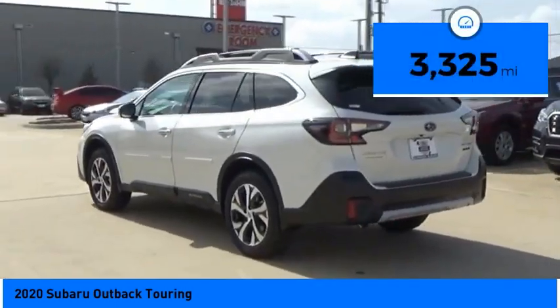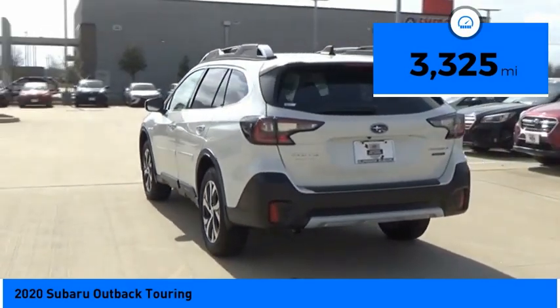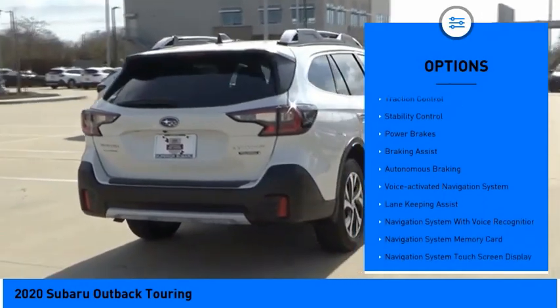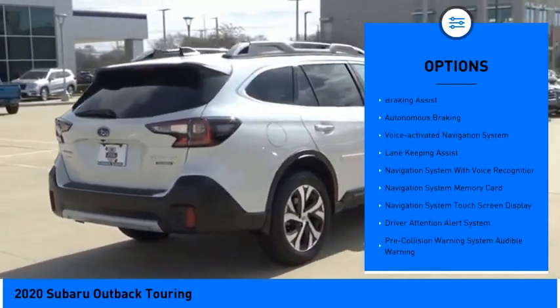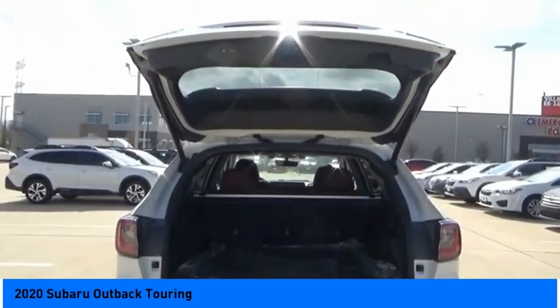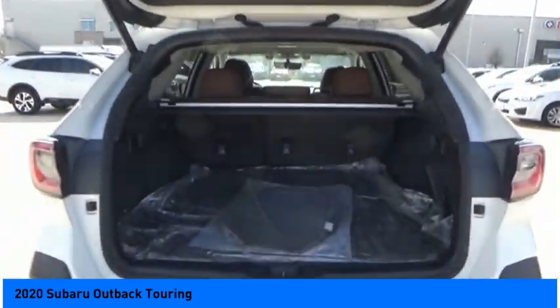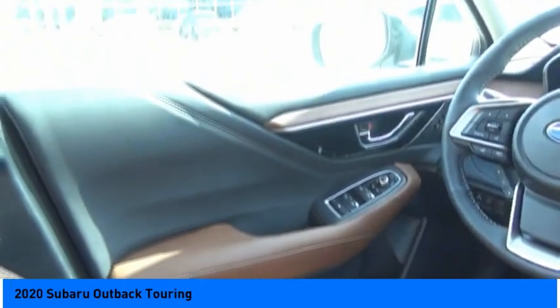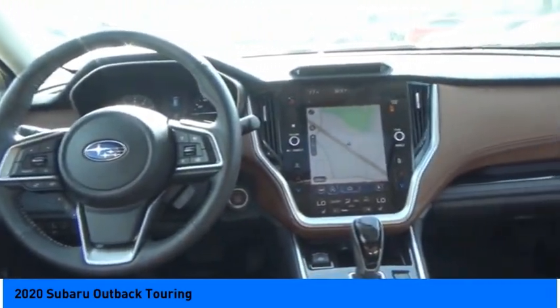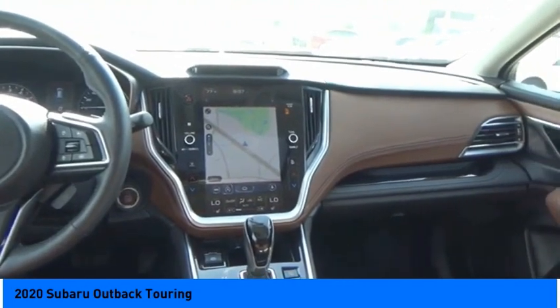This vehicle has less than 4,000 miles. Here are some of this vehicle's great options: power windows with safety reverse, hill descent control, roof rails, active grille shutters, traction control, stability control, power brakes, braking assist, autonomous braking, and a voice-activated navigation system. A vehicle like this doesn't come along every day — come in and get it before someone else does.